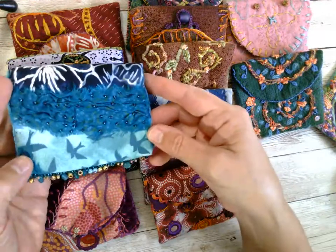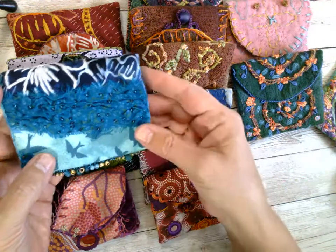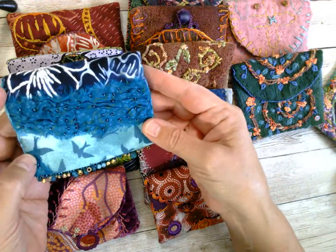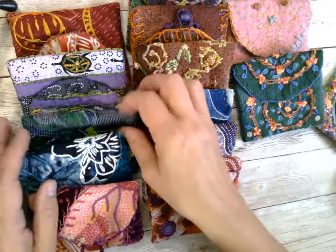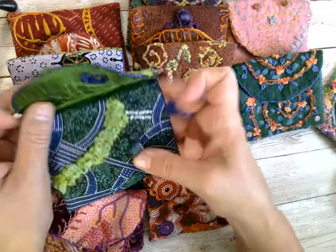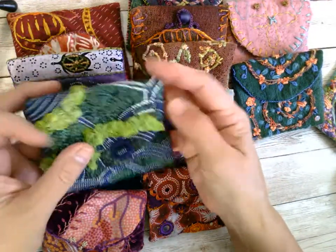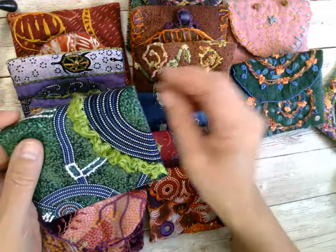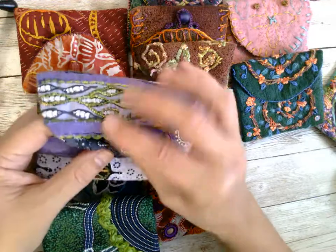I'm noticing on my camera the colors are really not quite true. This is actually a very beautiful teal — a really bright and gorgeous kind of jewel-tone teal. I see that the colors aren't exactly true on this new camera that I got. Just trying to upgrade the act a little bit.